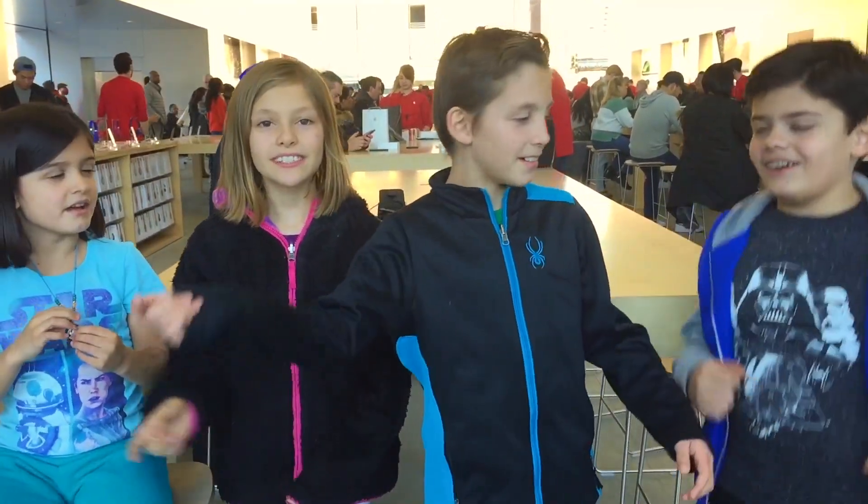Today we're at the Apple Store. We are here for the Kids Hour of Code Day! We are going to be racing droids today. Are you ready? Let's go!